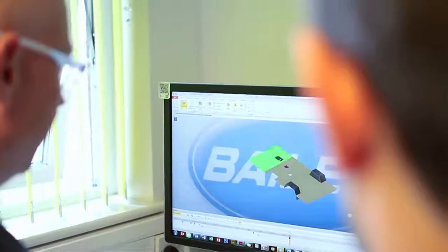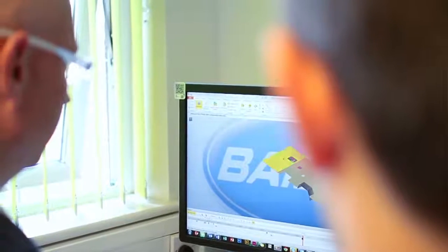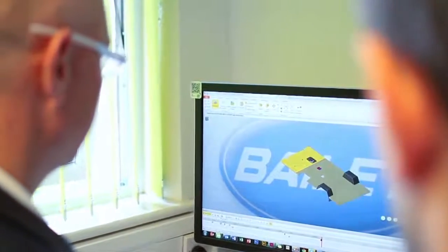Cad Tech came on board a little over six years ago, and they've really cemented the growth of computer-aided systems in design within the business. We've seen terrific growth in the use of CAD systems, especially in the last 12 months, with the new team that we're developing at Bailey. Cad Tech have been a very strong partner in that development.